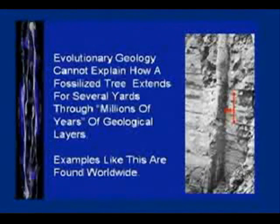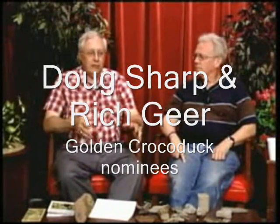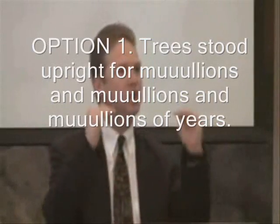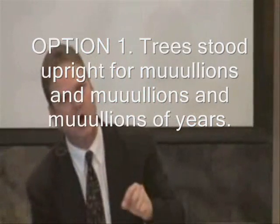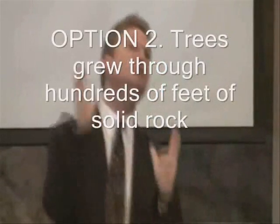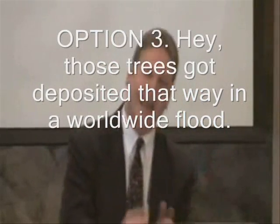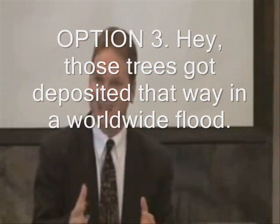That's quite a tree that can grow for millions of years up through all the strata. The evolutionist only has three choices to solve this problem. One: you can say these trees somehow stood upright for millions of years while the dirt layers formed around them, which is impossible because the trees would rot away. Two: you can say these trees grew through hundreds of feet of solid rock looking for sunlight, which is impossible. Or three: you can say those trees got deposited that way in a worldwide flood, just like the Bible says.